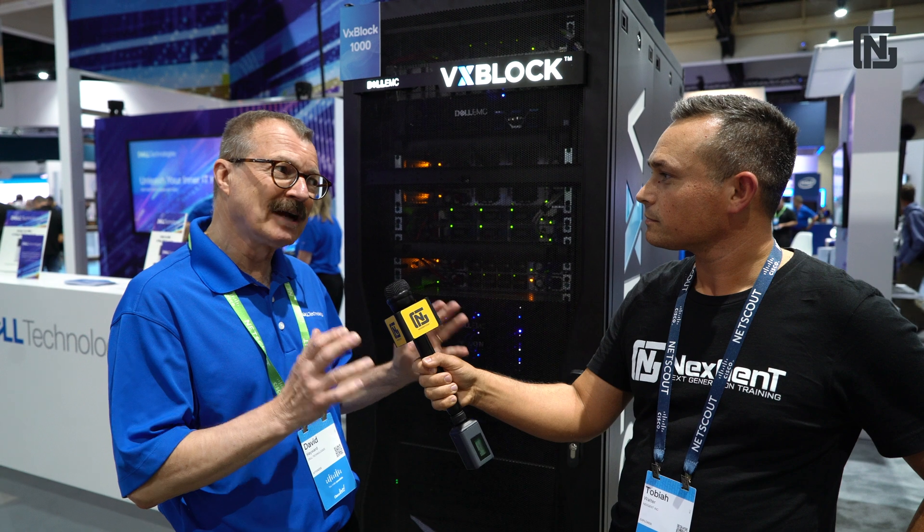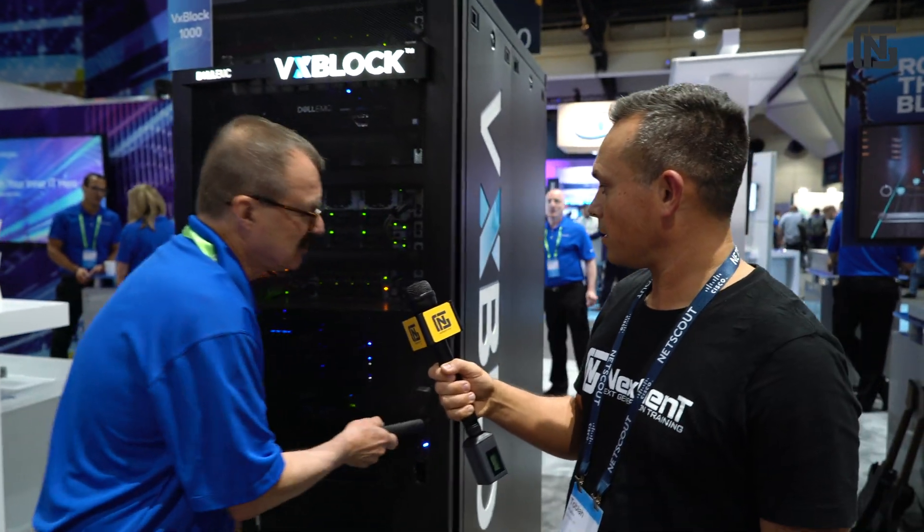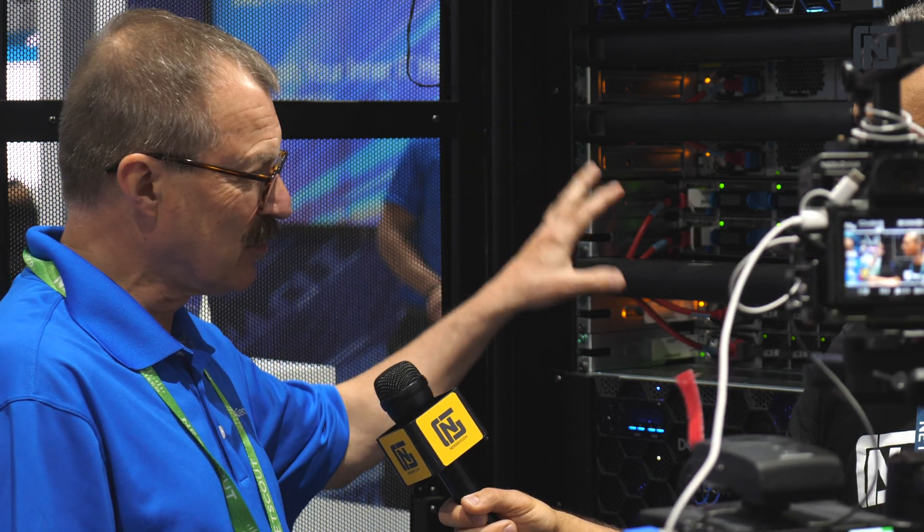Tobiah, nice to meet you. This is the VxBlock 1000. This is the 10th year anniversary of the VxBlock, so that's a long time that we've been partnering with Cisco and VMware to create this system. As a matter of fact, this system started the entire converged infrastructure revolution. And this is the latest version, the 1000, that includes the broadest set of Cisco servers, network options, as well as Dell EMC storage and data protection.